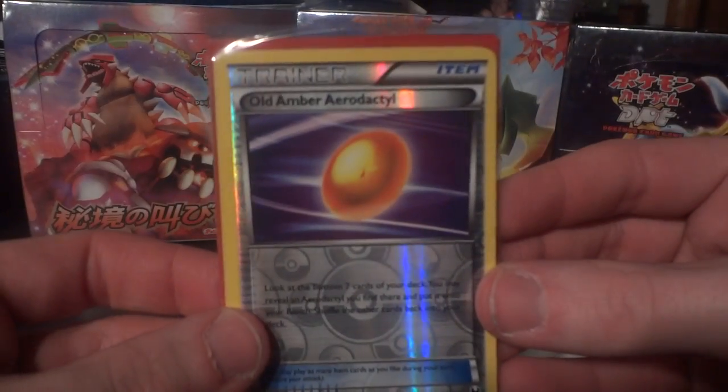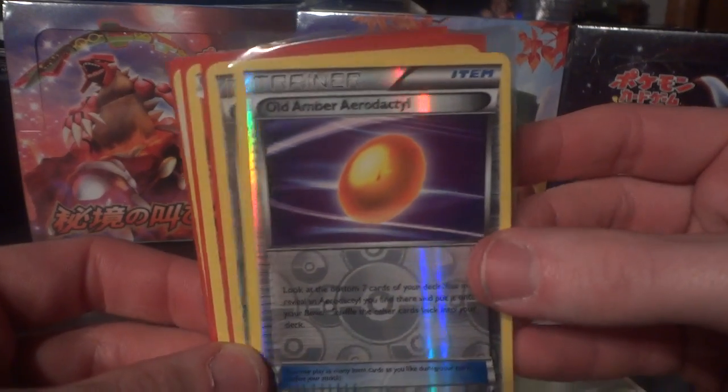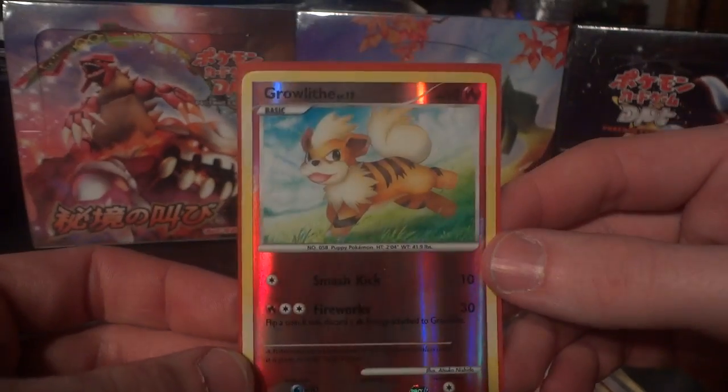There's also some reverses here, so if anybody needs these, just hit me up. I'll be happy to include them if we're doing a trade, or sell them really cheap. This Old Amber Aerodactyl Reverse, Twist Mountain Reverse, Torkoal Reverse, and this cool Growlithe Reverse.